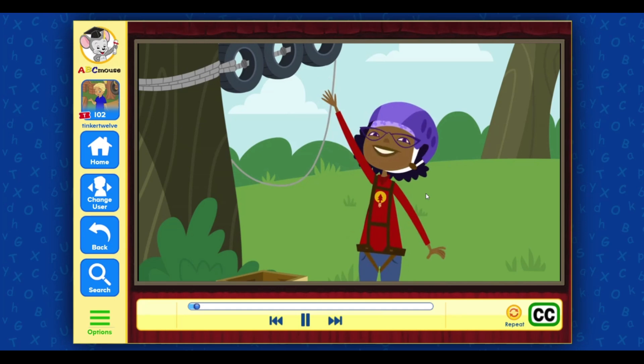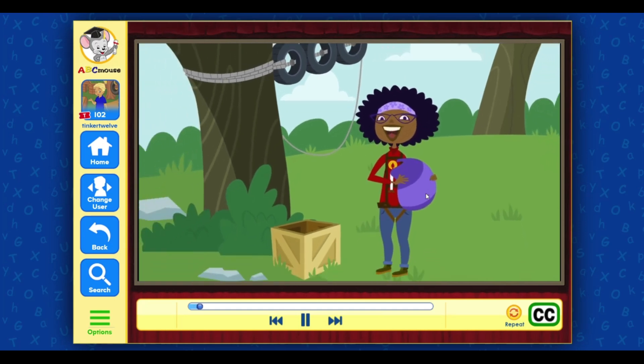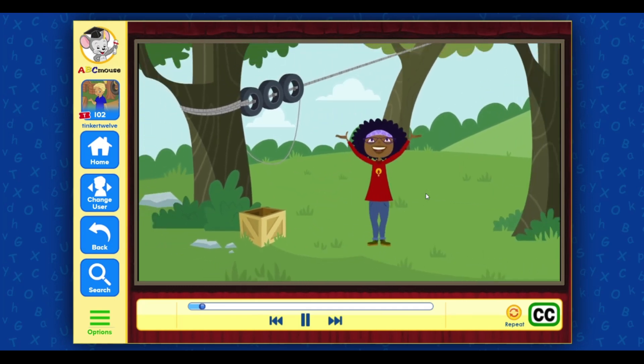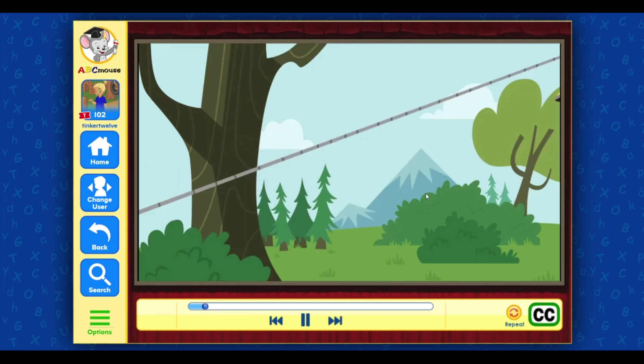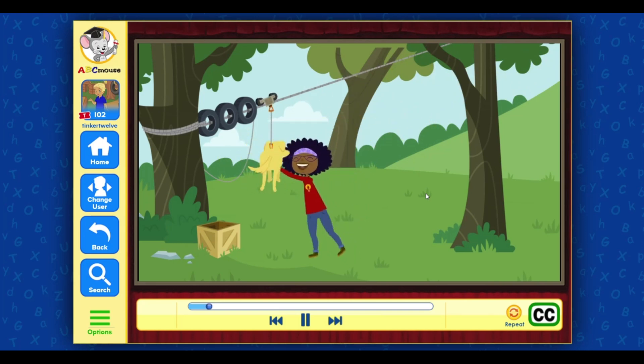Hi, kids! Professor Esther Hester here! Today, I'm in one of my favorite labs in the whole world — the Great Outdoors! And this is my flying dog, Jester!